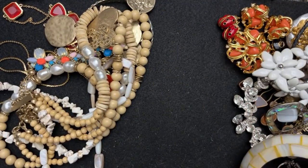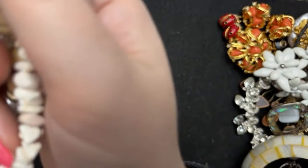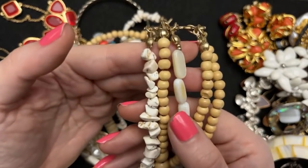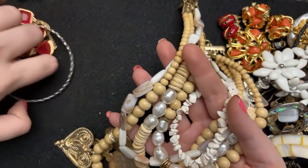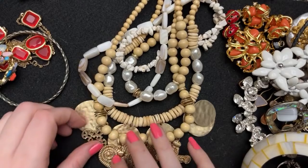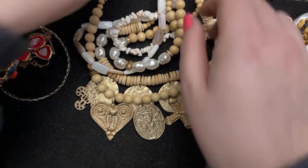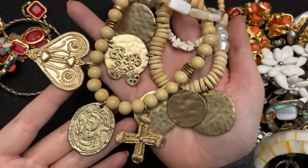Talbots is great — they have some really nicely made stuff; they're kind of underestimated I think. Chico's has some nice stuff too, and that's what this one is. I think this is shell and howlite and wood beads — very summery. It's got these gold pieces that are kind of a king, two crosses, and a cool stylized heart. I think this is one of those: wear a t-shirt, wear this, some jeans, and you look cool.